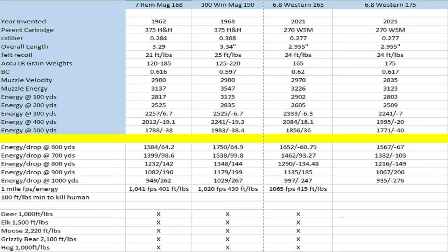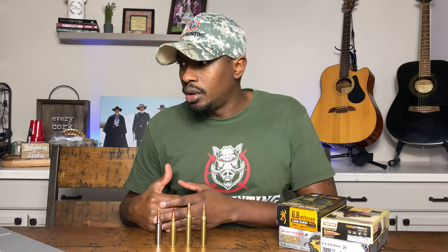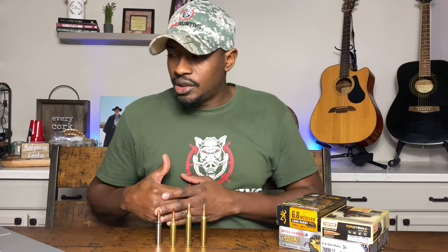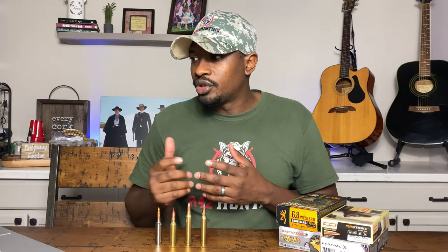If you look at muzzle energy, the muzzle energy for your 7 Mag is 3,137 foot-pounds. Your 300 Win Mag is about 400 more foot-pounds right out of the muzzle at 3,547. And then your 6.8 Western with this Accubond is somewhere in between, sitting at 3,226. Conventional wisdom would have a lot of people think that the 7 Mag has more velocity and more energy out of the barrel than the 6.8 Western — but just looking at the numbers, that's not true. The numbers tell us a different tale.